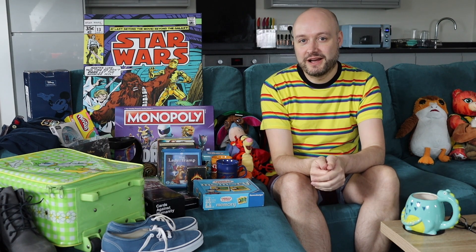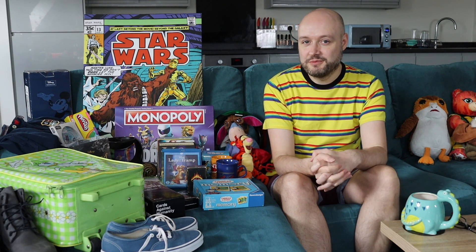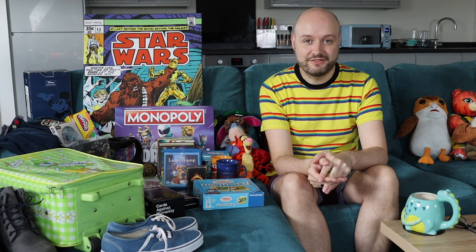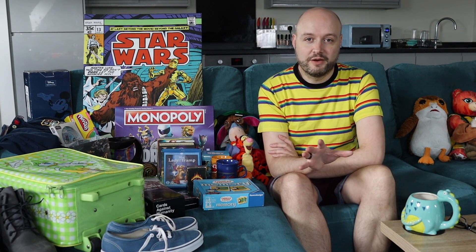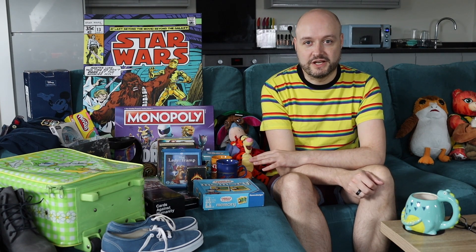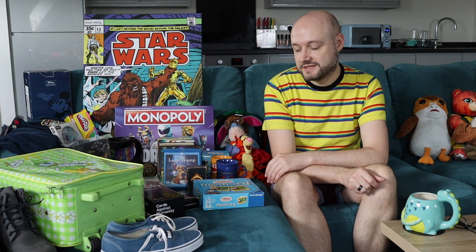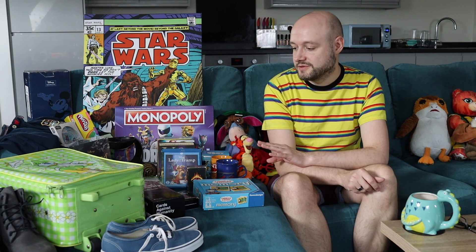Hi everyone and welcome to another video where today I'm doing another car boot haul. We decided to go to a different car boot today — it was a lot bigger and I managed to pick up a lot more stuff than in my last video, which I'll link on this video. As ever I'll go through what I bought and roughly what I plan to sell it for. This stuff is for my future eBay reselling business that I'm going to start in a couple of months, so none of this will be on eBay until then — it's all being stored away.